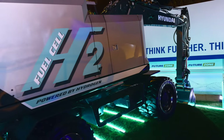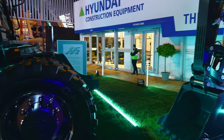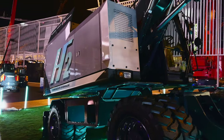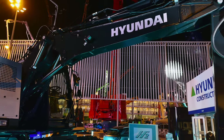Hyundai Construction Equipment notes in their release that they've been developing a fuel cell powered driveline for construction equipment since 2020, when they signed a memorandum of understanding with Hyundai Motors and specialist division Hyundai Mobis. The company says they are going to work together to develop hydrogen fuel cells not just for medium and large excavators over the next few years, but also for forklifts.